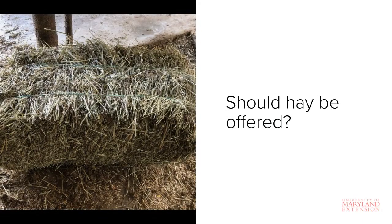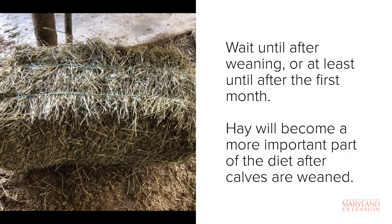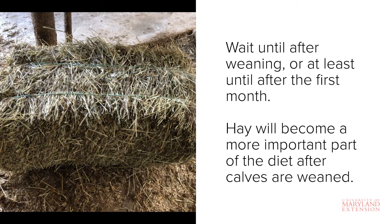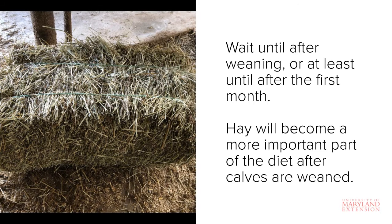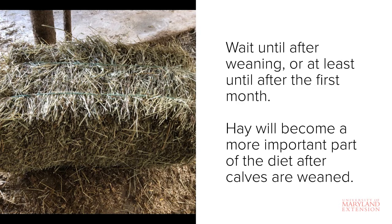A question that often arises is whether or not you should offer hay to these young calves. Studies in dairy calves have shown that hay isn't as effective as grain in stimulating the rumen development that is needed for successful weaning by two months of age. For this reason, it is encouraged to hold off on feeding hay until after weaning, or at least until after the first month or so, so that focus can be placed on reaching the target grain consumption of two pounds per day. Be sure that any hay offered to young calves is of high quality.